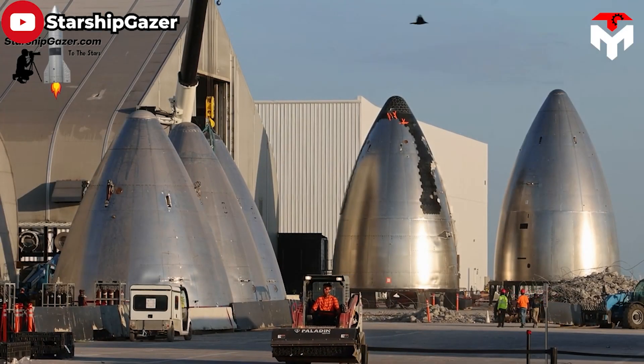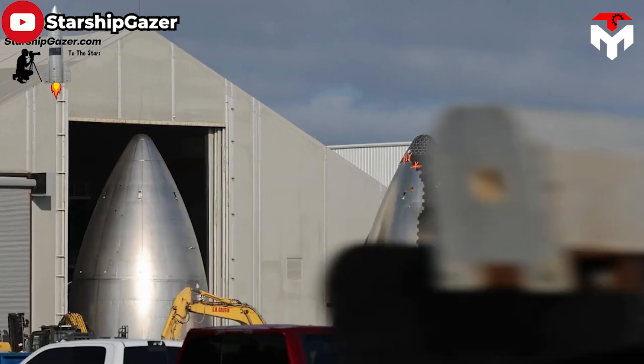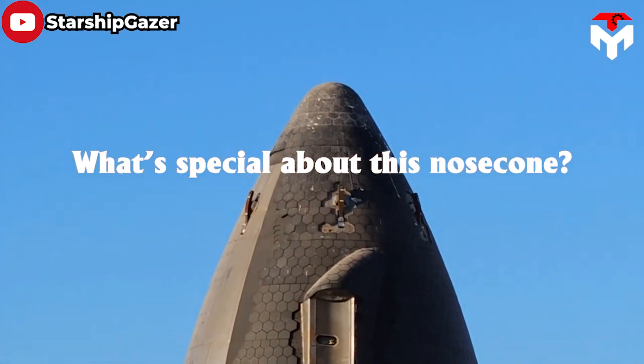SpaceX Starbase has an enigmatic skull. It is still a Starship nose cone, but like nothing before. Why did SpaceX engineers make this difference? What's special about this nose cone?